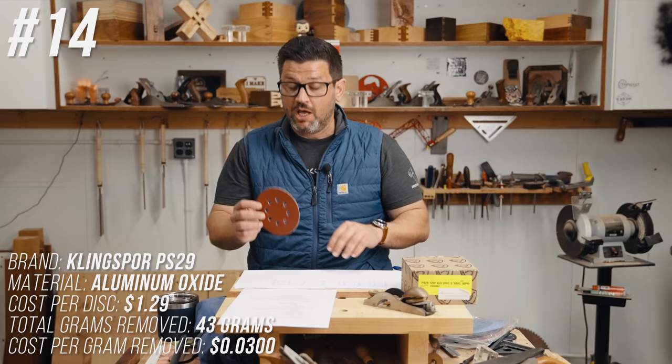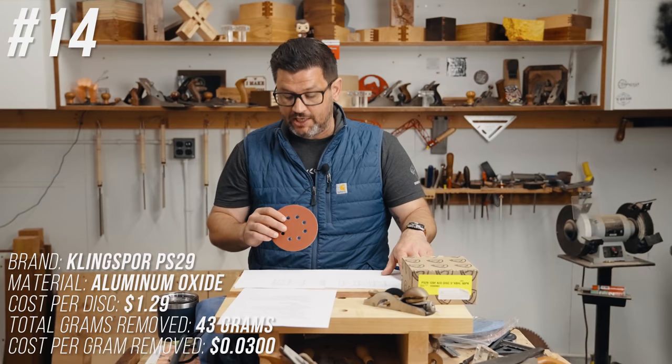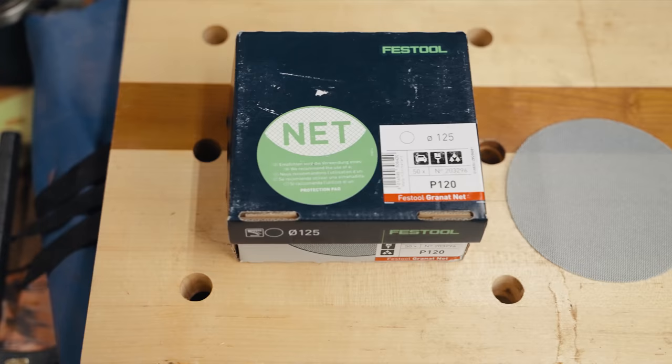Coming in at number 14 is Kling Spore PS29 — another middle-of-the-road performer at 43 grams removed, but at $1.29 per disc it costs three cents per gram removed.